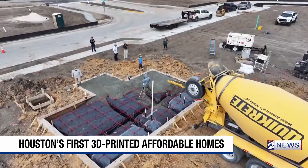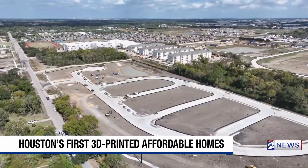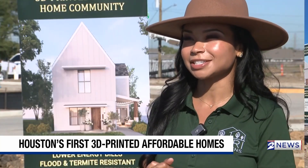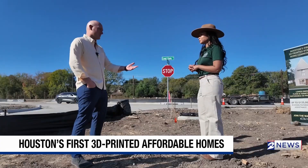They'll start printing the first home next week, just in time for an open house next Thursday, and all 80 homes could be done by summer 2027. 3D printed — we believe — is the future of housing. In the Hobby area, Gage Golding, KPRC2 News.